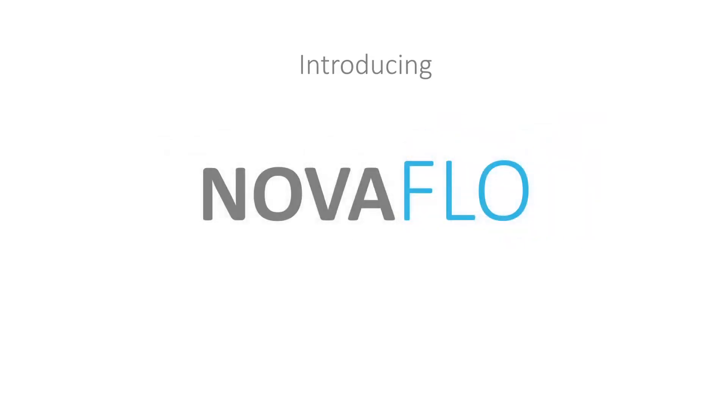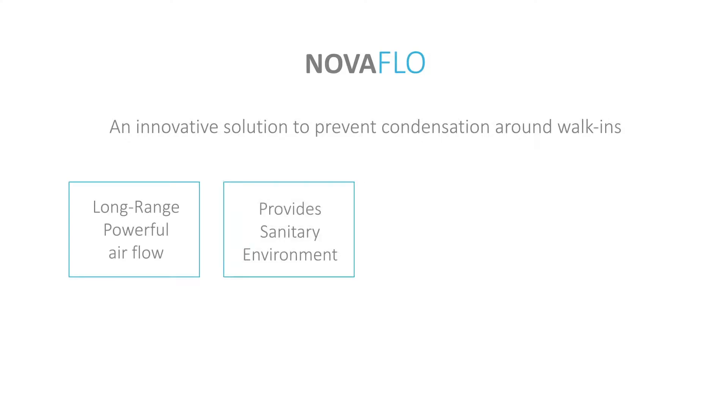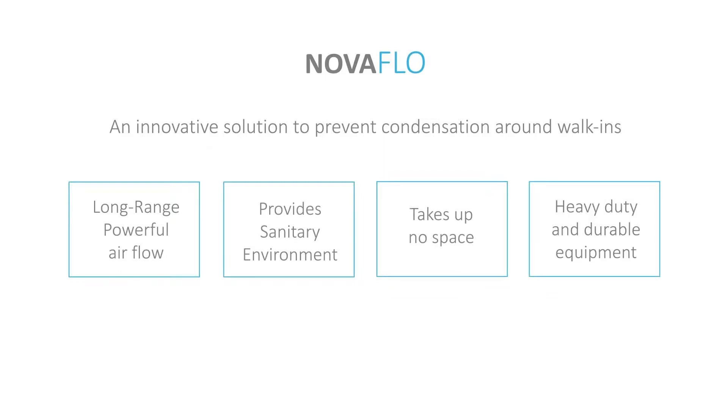Introducing Novaflow, an innovative solution to prevent condensation around walk-ins. Long-range, powerful air flow provides a sanitary environment, takes up no space, and is heavy-duty and durable equipment.